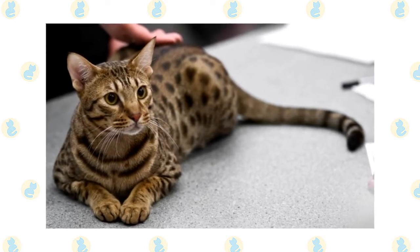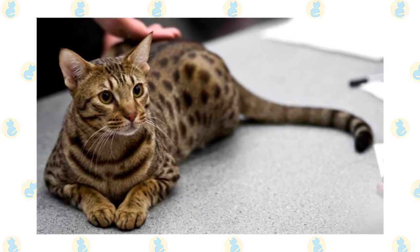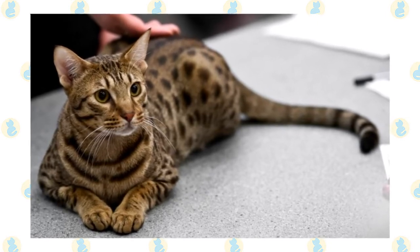Although the Ocicat is adaptable, he doesn't like being left alone. Be sure he has another cat or dog as a companion if you aren't home during the day.